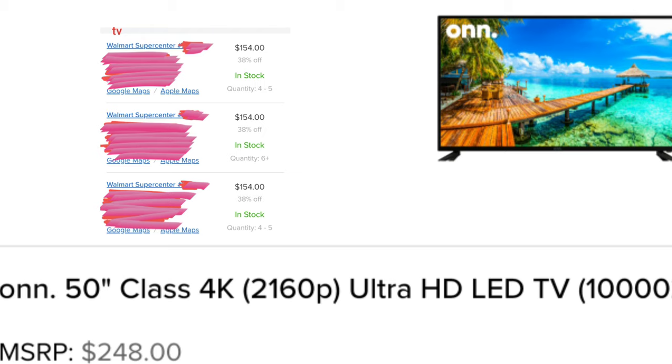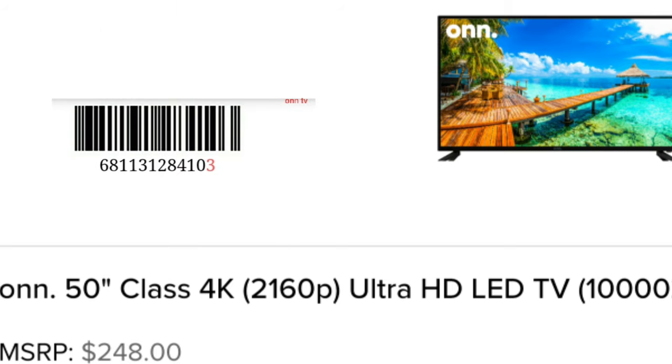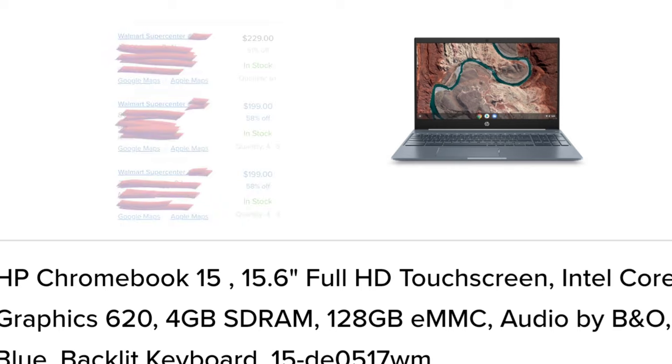This TV — I don't know a lot about this brand. It is $154 and it's showing that it's 38% off. What I do is I look at the reviews. If it's a brand that I'm not familiar with, I just always look at the reviews and then I make my decision based on it.